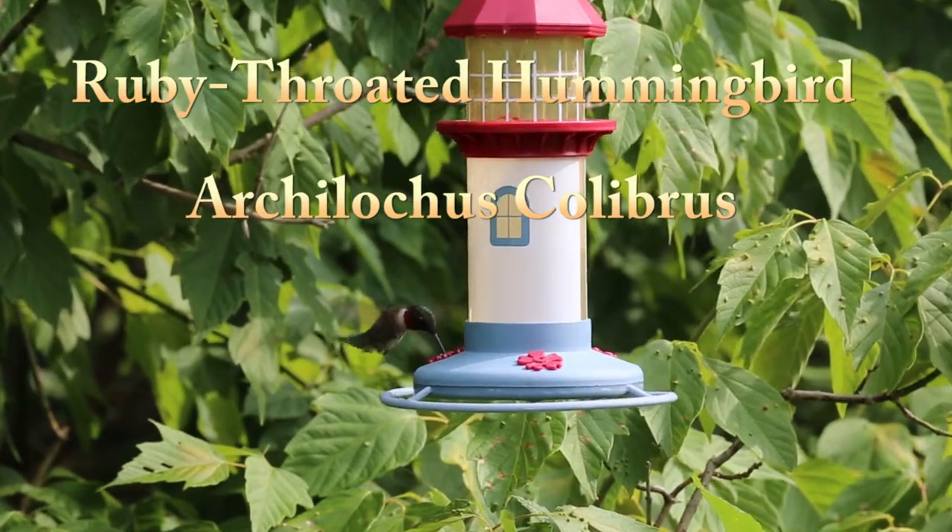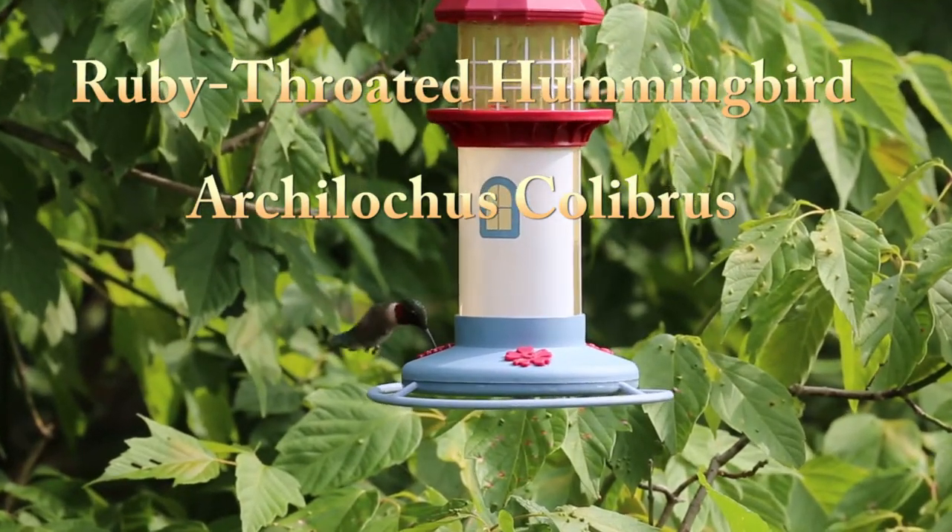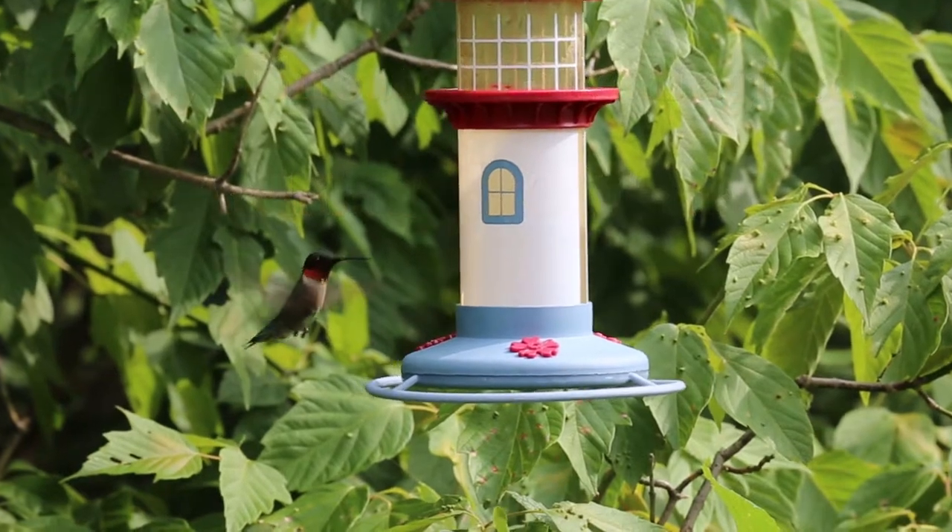Enjoy them while they're around. By early fall, they're bound for Central America, with many crossing the Gulf of Mexico in a single flight.